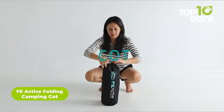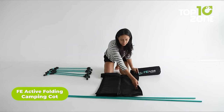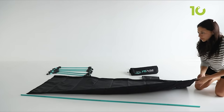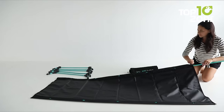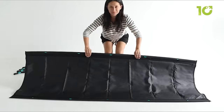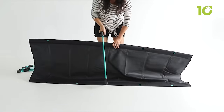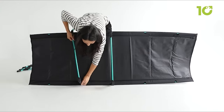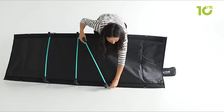Make camping more comfortable with the FE Active Folding Camping Cot. This sturdy cot is made with 420D water-resistant Oxford polyester fabric, tested and trusted by members of the Canadian military. The lightweight design weighs only 4.8 pounds and folds down small for easy portability. The cot can support up to 250 pounds, providing a sturdy and reliable sleeping surface. With dimensions of 74.8 x 27.5 inches and standing 7 inches off the ground, you'll have plenty of space to rest easy.